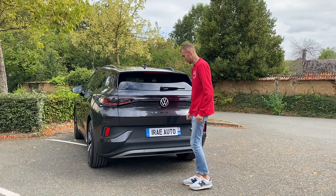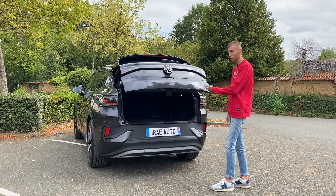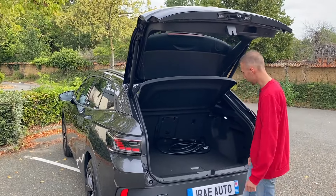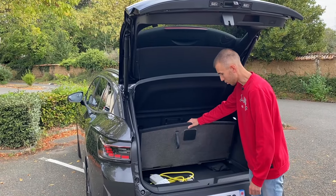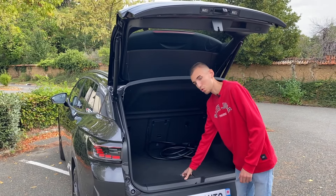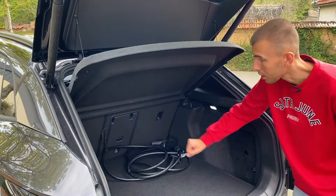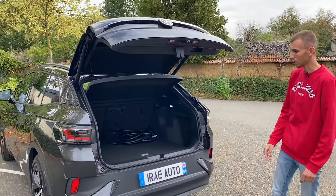Le coffre est assisté électriquement — on peut l'ouvrir manuellement ou avec le bouton directement. On a un grand coffre de 543 litres avec un double fond pour ranger les câbles, le domestique et le normal. Il y a des rangements sur les côtés et au fond une trappe à ski pour aller au sport d'hiver. Pour refermer, vous pouvez utiliser votre pied.